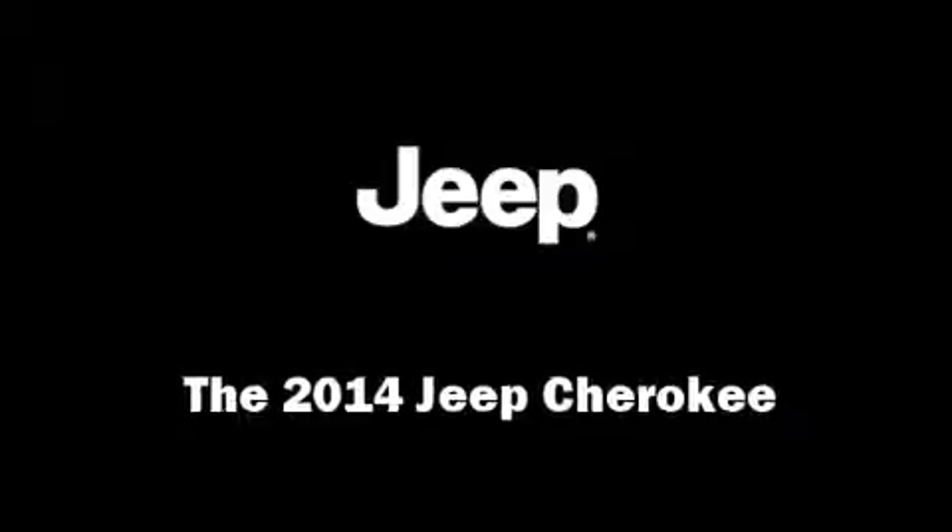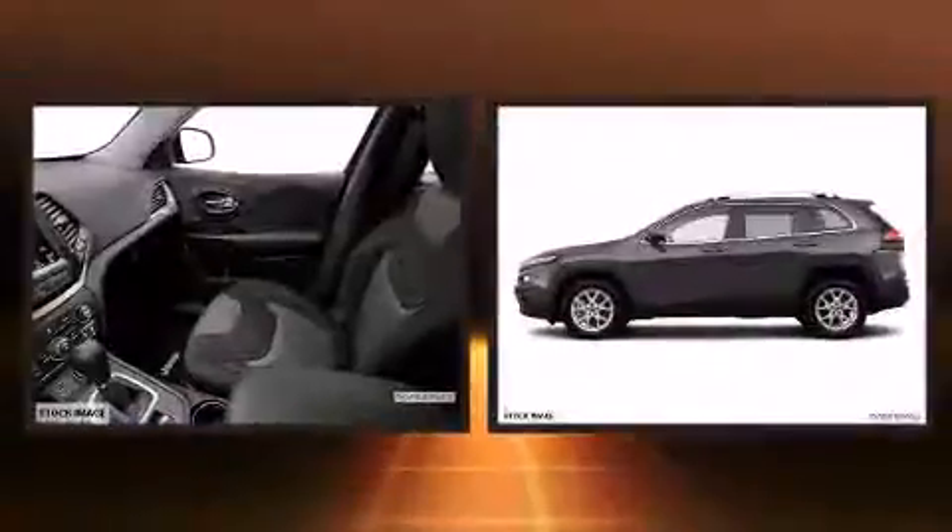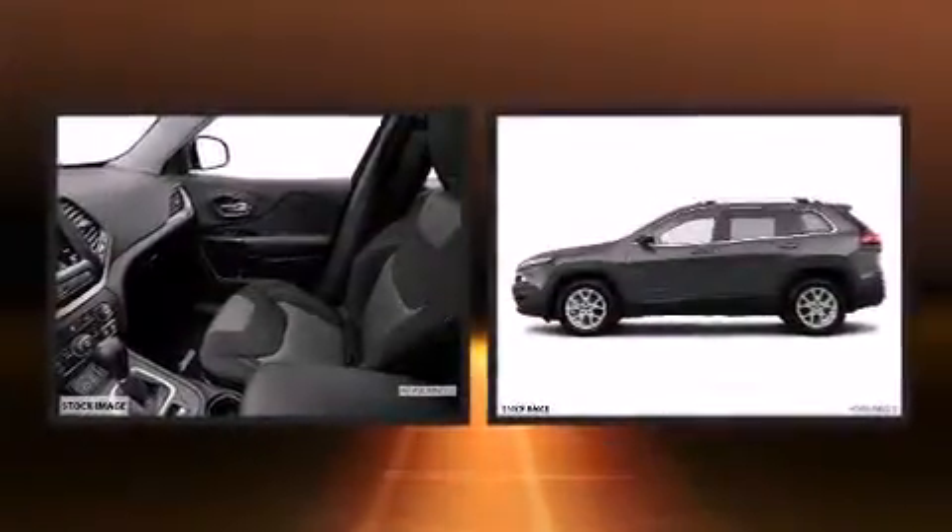Step into the 2014 Jeep Cherokee. It features an automatic transmission, front-wheel drive, and a 2.4-liter four-cylinder engine.